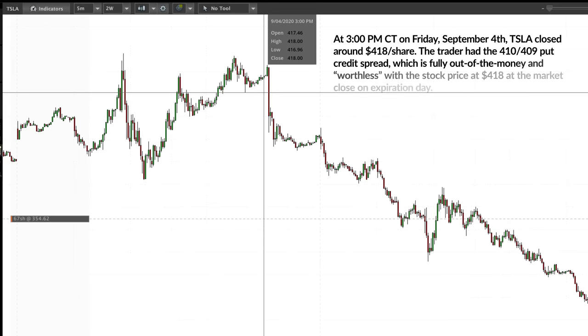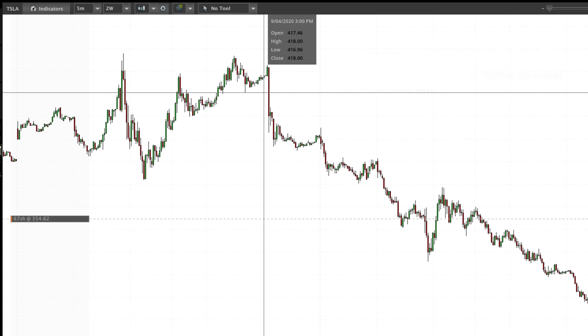But here's what happened. On Friday, September 4th, Tesla shares closed around $418 per share. At first glance, that means if the 410/409 put spread is expiring and Tesla shares closed at $418 per share, then those put spreads should have been worthless, and that trader should have been left with the full profit on their position. But unfortunately, that is not what happened.